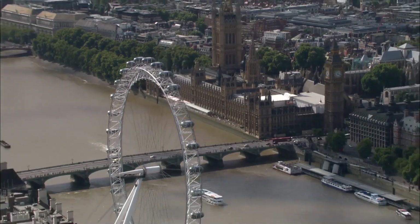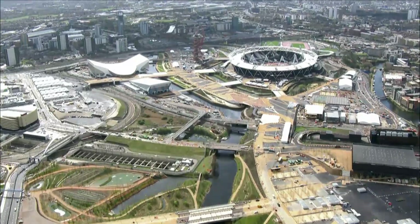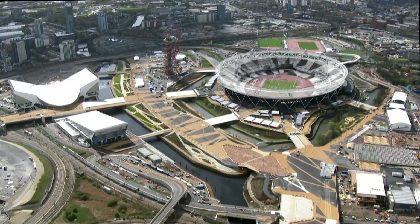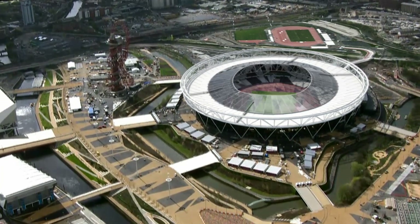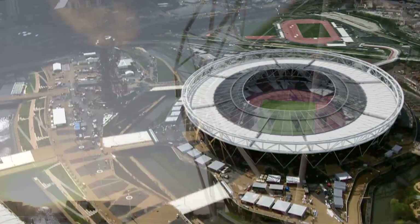In 2014, a new chapter started for the London Olympic Stadium. It will soon be the new home of the West Ham United Soccer Club and a year-round multi-use venue for sports, culture and social events.